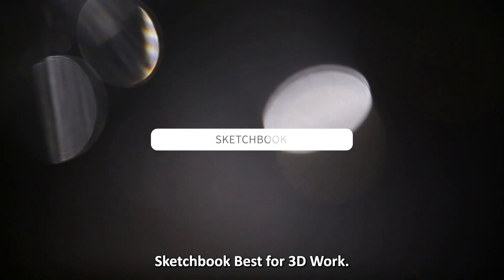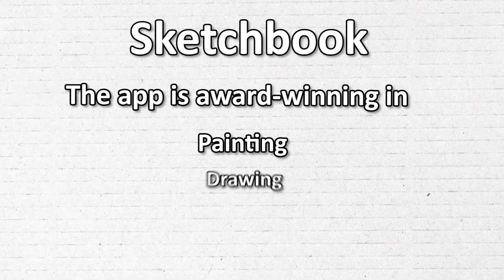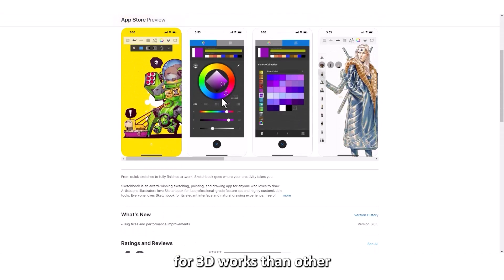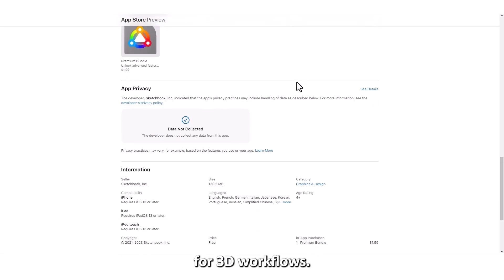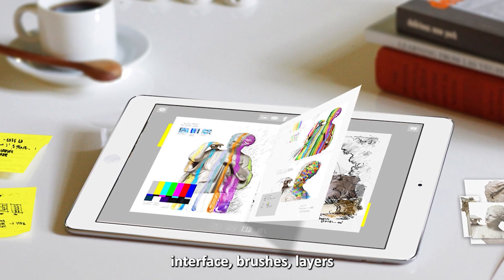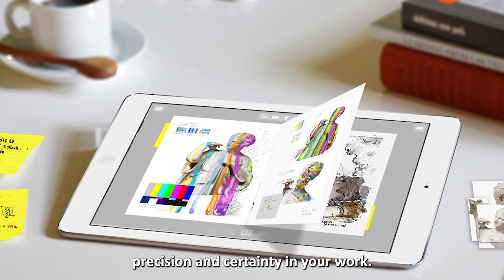Sketchbook, best for 3D work. You should note that the app is award-winning in painting, drawing, and sketching in 3D. It offers more features for 3D works than other graphic design apps, benefiting users with 3D-related tasks through tools that provide for 3D workflows. You'll enjoy the customizable interface, brushes, layers, and stroke tools that ensure precision and certainty in your work.